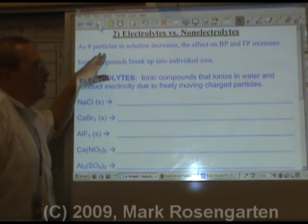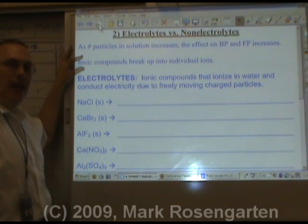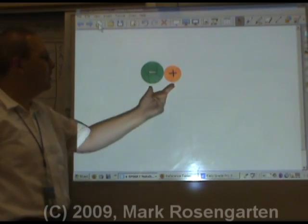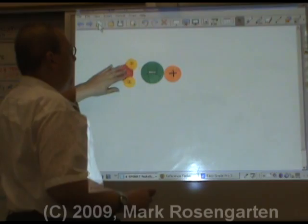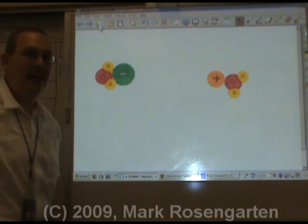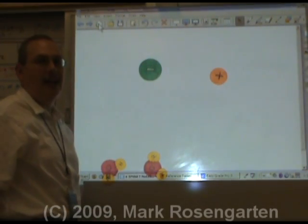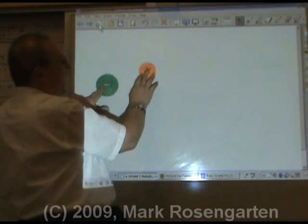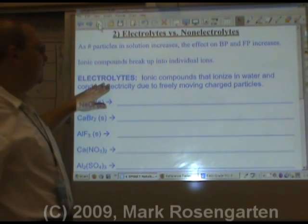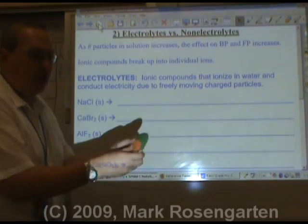The more particles you have in solution, the greater the effect on the melting point and boiling point. Ionic compounds break up into individual ions — they're made of positive and negative ions held together by mutual attraction, but water molecules can be attracted to these ions and pull them apart, breaking the ionic bond. Therefore, one mole of an ionic substance can break up into two or more moles of ions. These ions are free to move around and carry their electrical charge — that means they conduct electricity. They're called electrolytes.